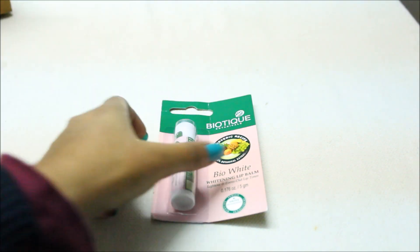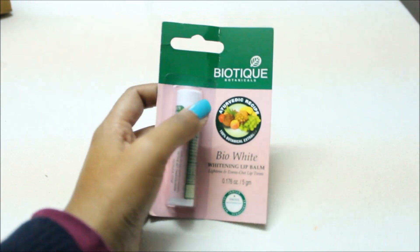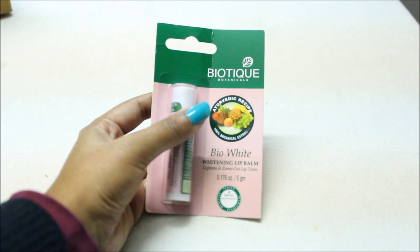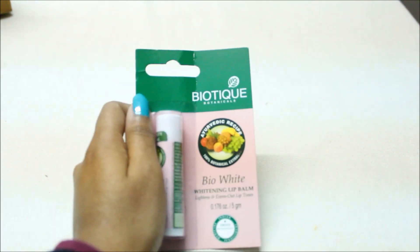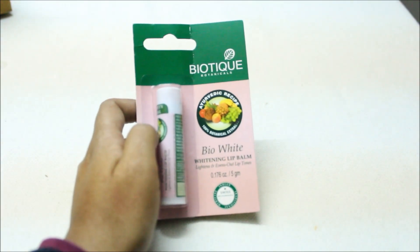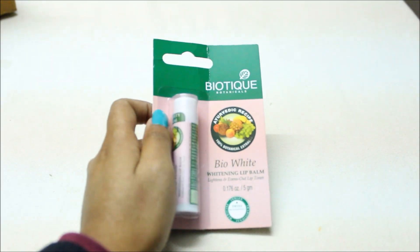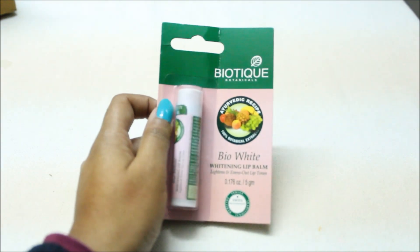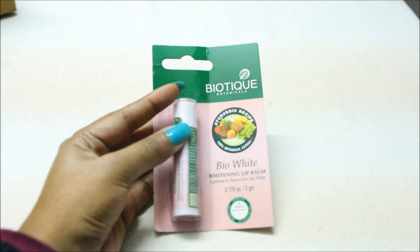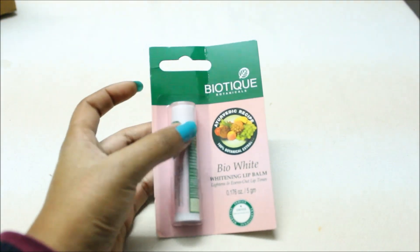So I thought why not first review it in front of you. As it is written, this is not a normal lip balm — it is like medicine or therapy. It is a therapy because many people's lips are dark. There are many reasons for lips to be dark, whether you spend time outside or use low-quality cosmetics. So this lip balm claims that it will lighten your lips and remove pigmentation.